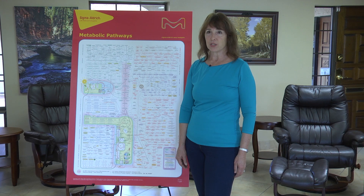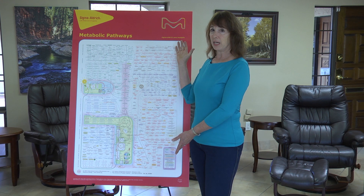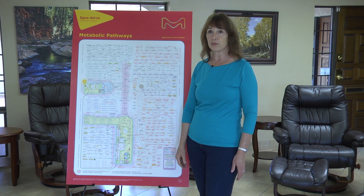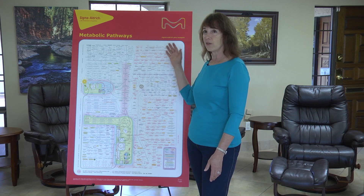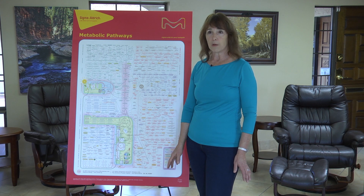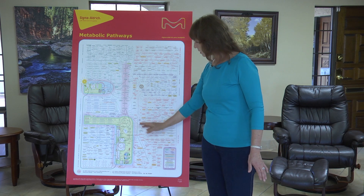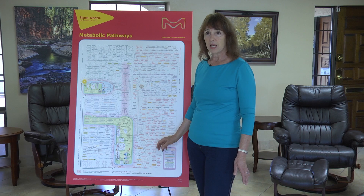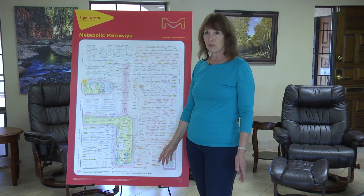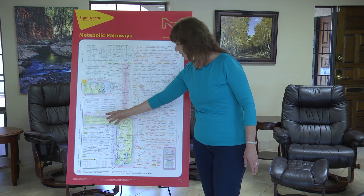If you have seen my previous videos in this series, you are becoming ever more familiar with this chart. Thanks to the Sigma-Aldrich Company, we have here a visual representation of some of what is known of the science regarding what happens to your food after you eat it. These are the pathways of our metabolism. All of the food that you eat is of three basic types: carbohydrates here in green, amino acids that are breakdown products from proteins here in red, and fats in blue.